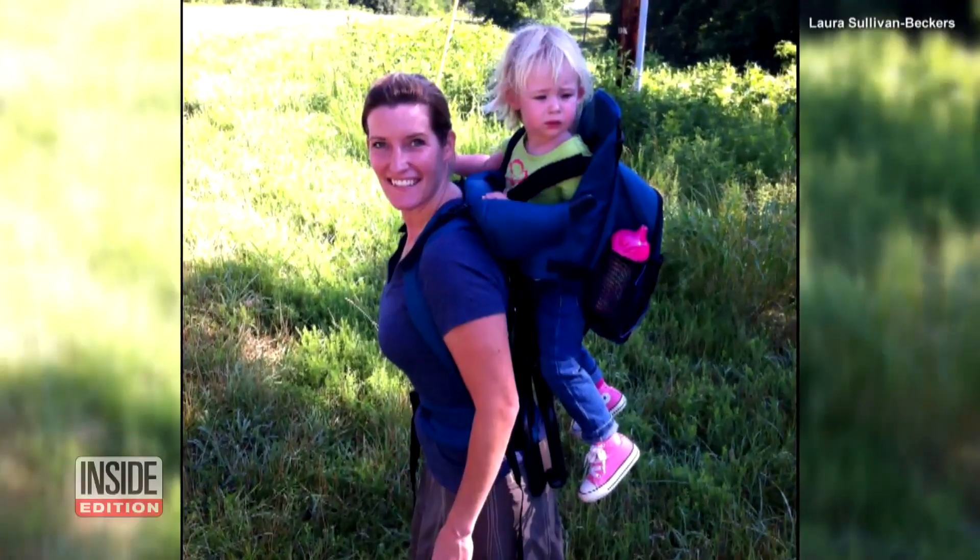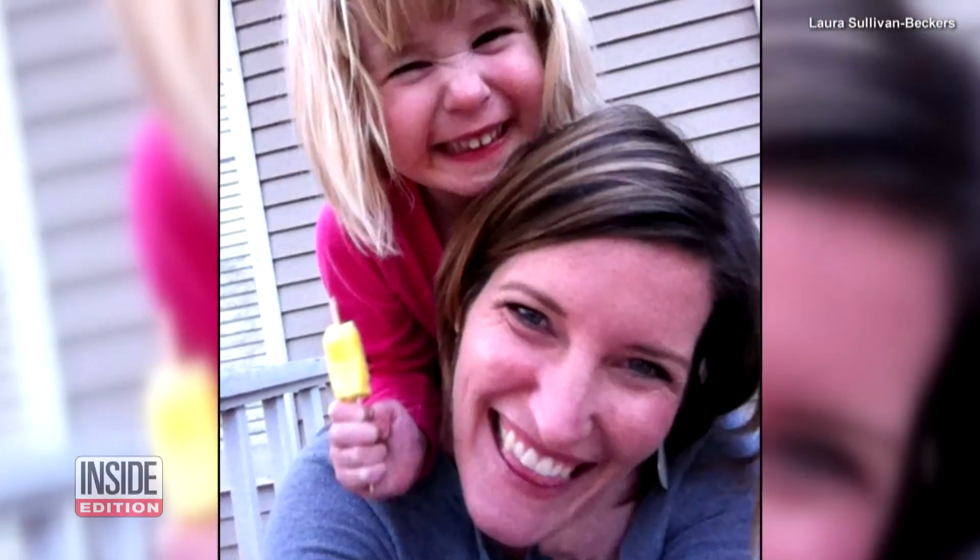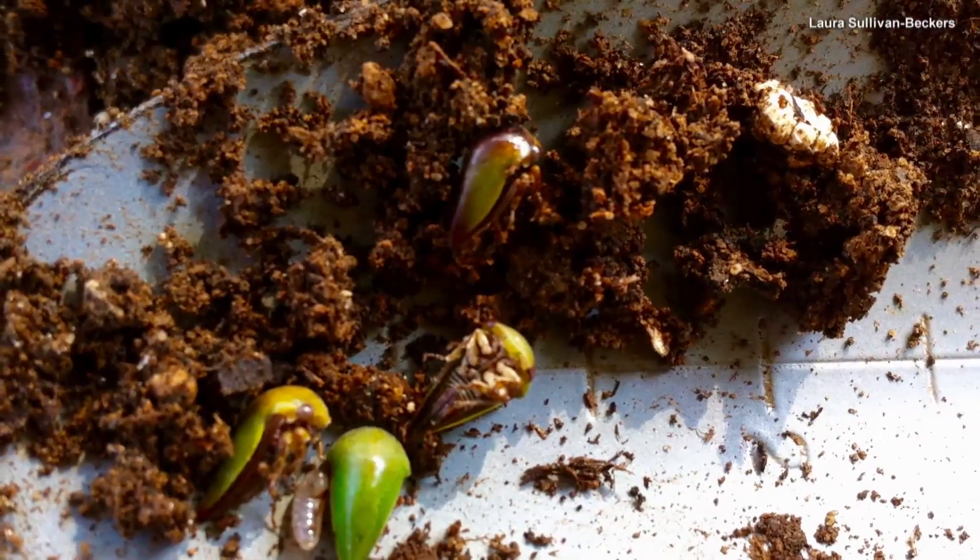Tree hoppers belong on trees. Laura Sullivan Beckers is an assistant professor of biology at Murray State University. A self-proclaimed lover of bugs, she decided to look into the ground-dwelling tree hoppers further.